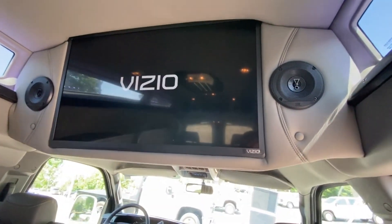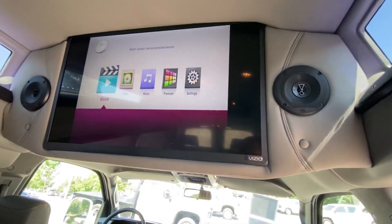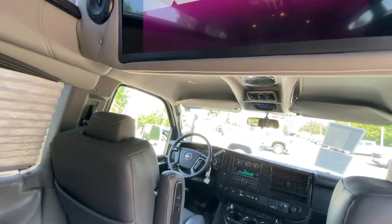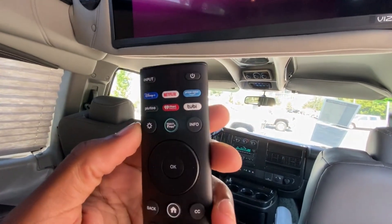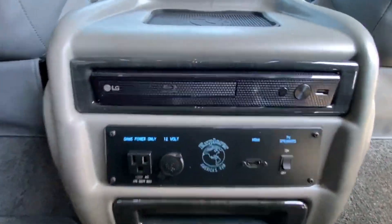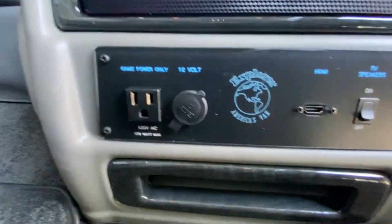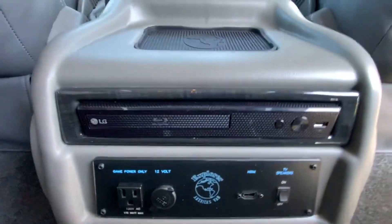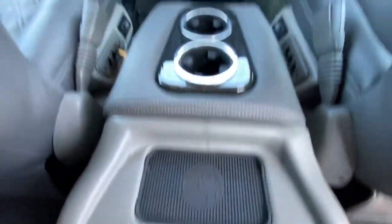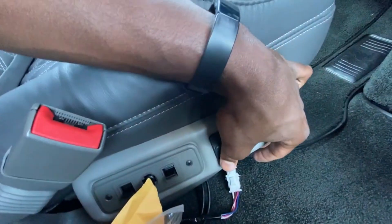We get a nice TV screen too, and we can access Netflix, Disney Plus, Prime, and all of that through SmartCast. We also have a Blu-ray player down below, and one more outlet if you want to hook up your PlayStation or Xbox — there's an HDMI port and a 120-volt outlet.